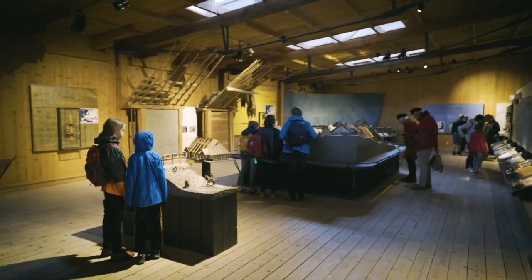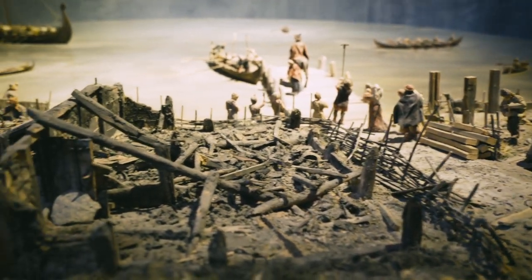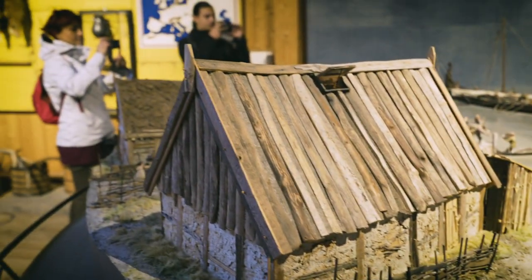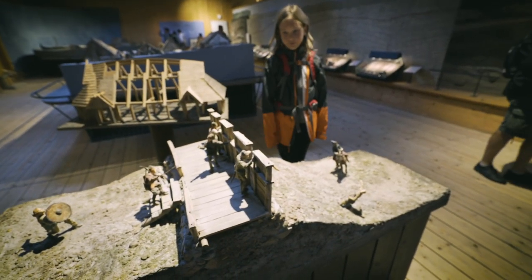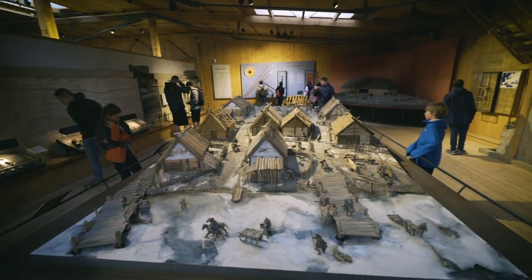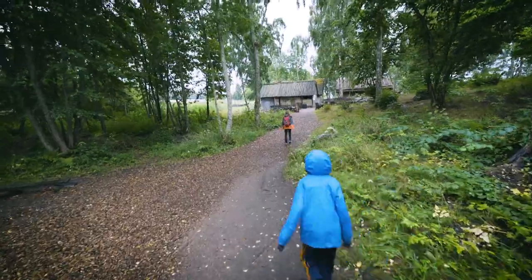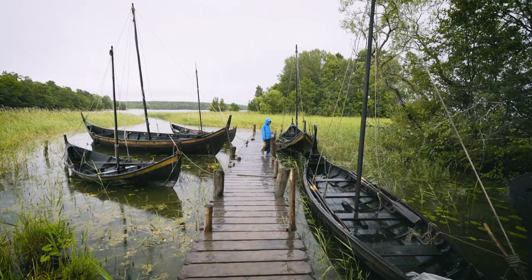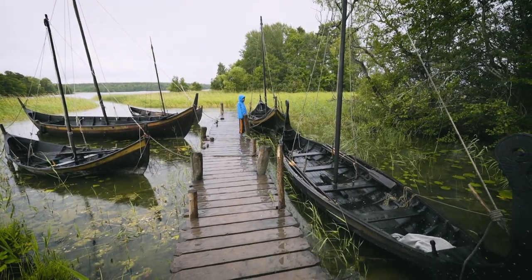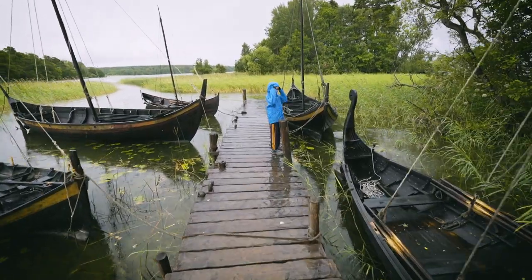The museum itself was actually fairly small but very cool, with dioramas and displays detailing what life must have been like in the Viking Age. We headed down in the rain to the living history section of the island. Because it was Sunday and raining, the period actors weren't there. Can you see how shallow these boats are? That was a huge advantage — they could go up rivers and everything.